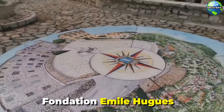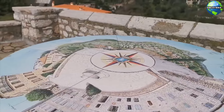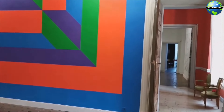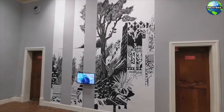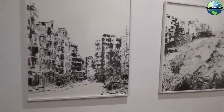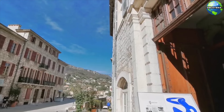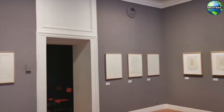For art enthusiasts, the Fondation Émile Hugues, located in the Château de Villeneuve, is a cultural highlight. This contemporary art museum hosts a variety of exhibitions featuring works by both established and emerging artists. The museum's collection includes paintings, sculptures, and installations that reflect the dynamic and diverse art scene of the region. The Fondation Émile Hugues is a vibrant cultural hub that adds to the artistic allure of Vence.